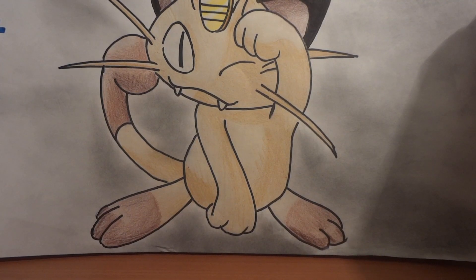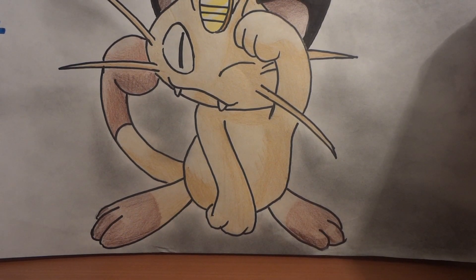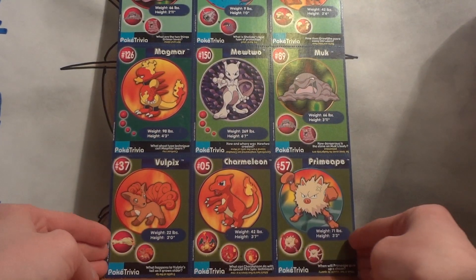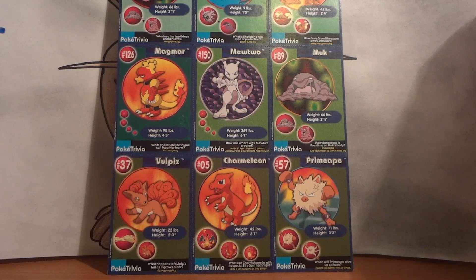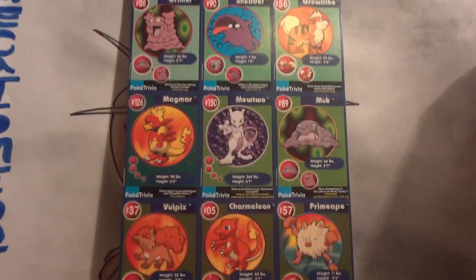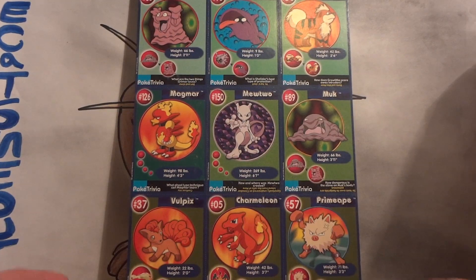In this video, I'm going to be showing a few Burger King things that I'm going to have available for sale. First up is a complete set of the Burger King trading cards. This is from the first Pokémon movie. Let me bump this camera up just a little bit so we can see all nine of the Pokémon.